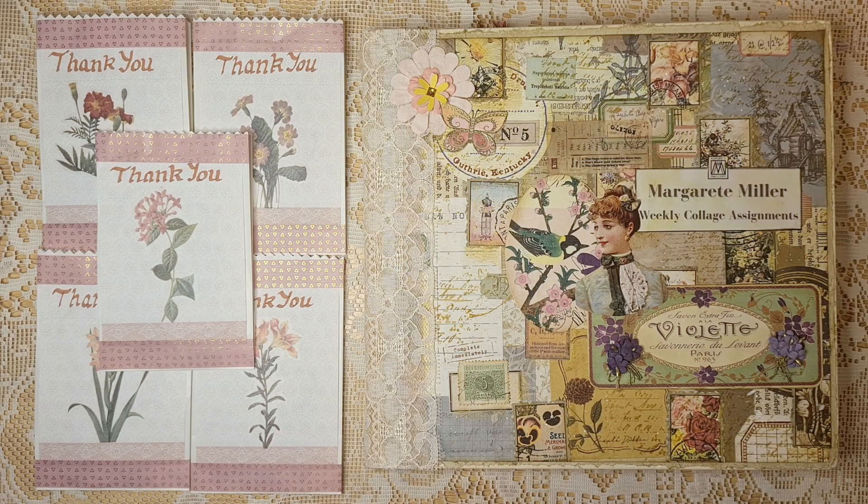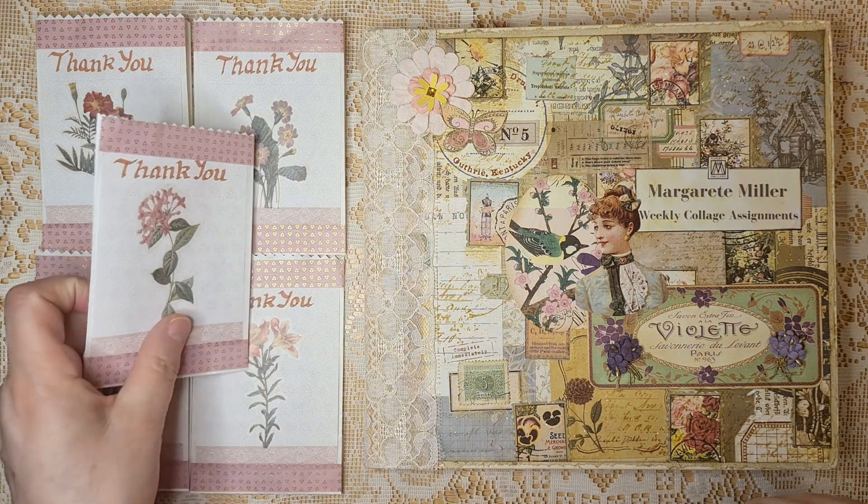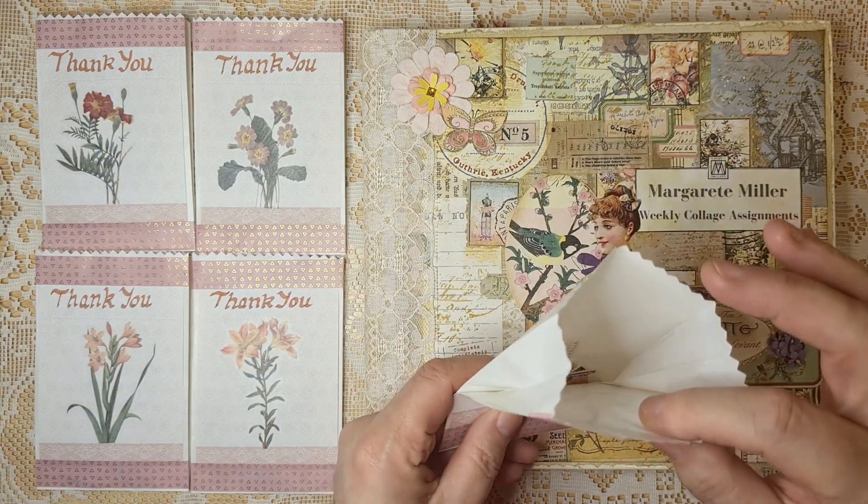G'day from WA. Hi, this is Julie. Welcome to my channel. Today it is time for the My Green Miller weekly collage CW planner number 43. But before we get started, just a quick look at the giveaway stamps that I've been giving away for the month of October.